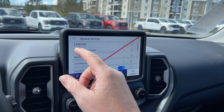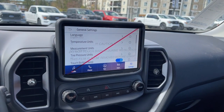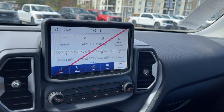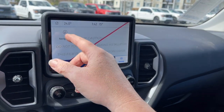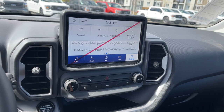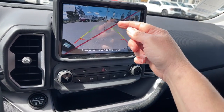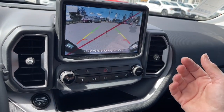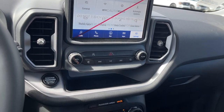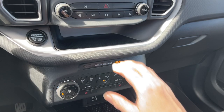I'll just pop into the General settings — you can change the language, the temperature units, and the measurement units. So say for instance you're traveling in the States and you want to change it from kilometers to miles, you can do that. There are also automatic updates. When you put the vehicle in reverse, this is where you'll see your backup camera view — there's a bumper with green, yellow, and red indicators showing how close you are to other objects or vehicles, with a center line as well.